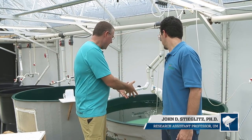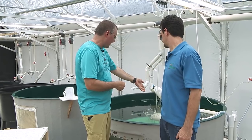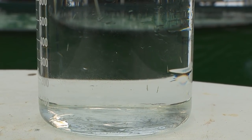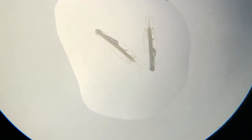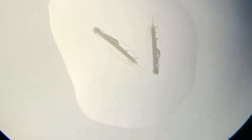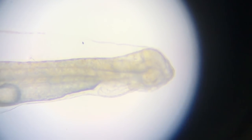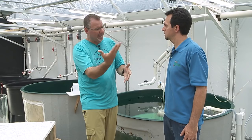We've now transferred inside. I'm with John, one of the research scientists. We've brought the eggs inside, John, and this is exactly where they hatch. Right now, we're looking at a tank that has what appears to be tens of thousands, if not hundreds of thousands, of tiny little one-day-old dolphins. Absolutely fascinating. John, what happens from this stage? And I also want you to tell us a little bit more about all of the facets of the research that's happening here.